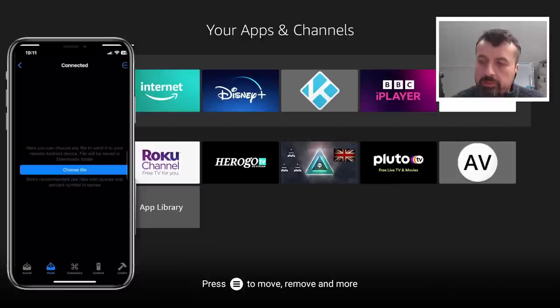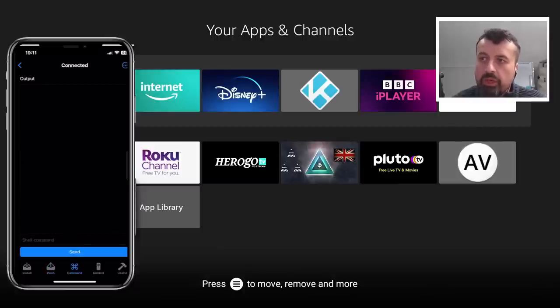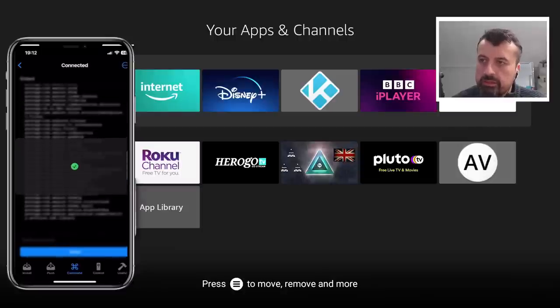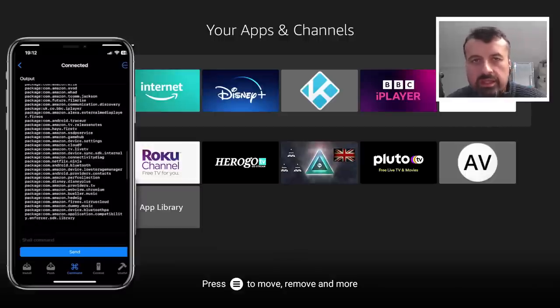The Command option is probably one of the key features of this application — over ADB you can now send commands directly from your iPhone onto your device. For example, I can type in 'pm list packages' and this will show you all of the things installed on my Cube. I click Send and there you see it — we can now see all of those packages running in the background. So full control of your device, send all of your favorite ADB commands, all directly from your iPhone or iPad.